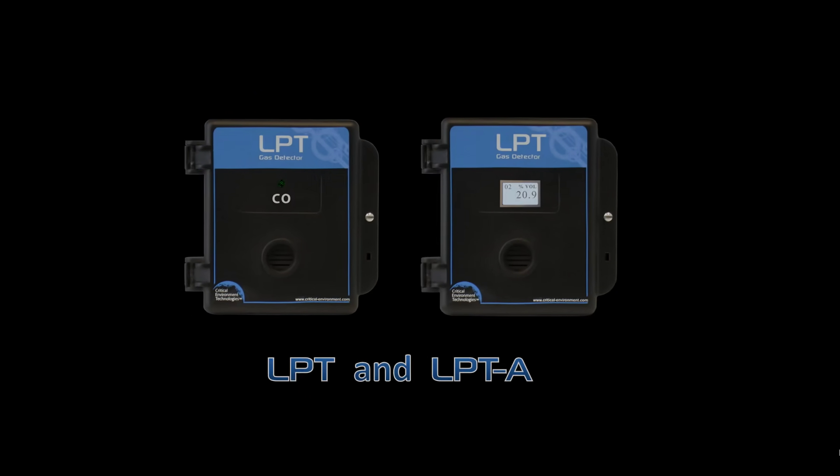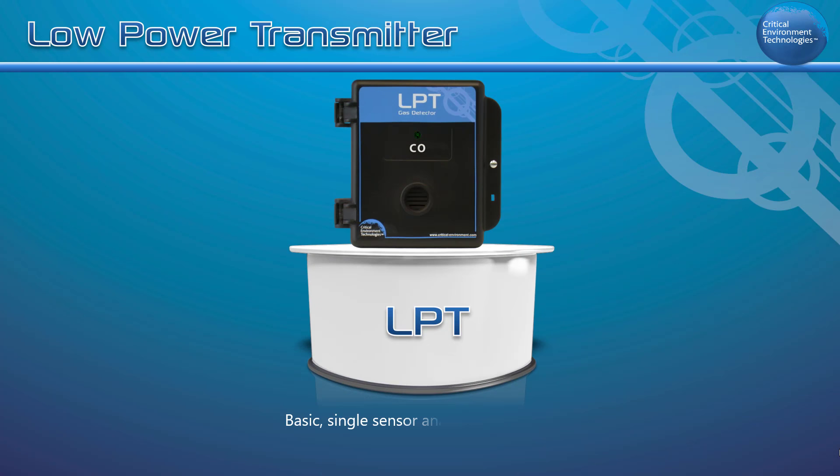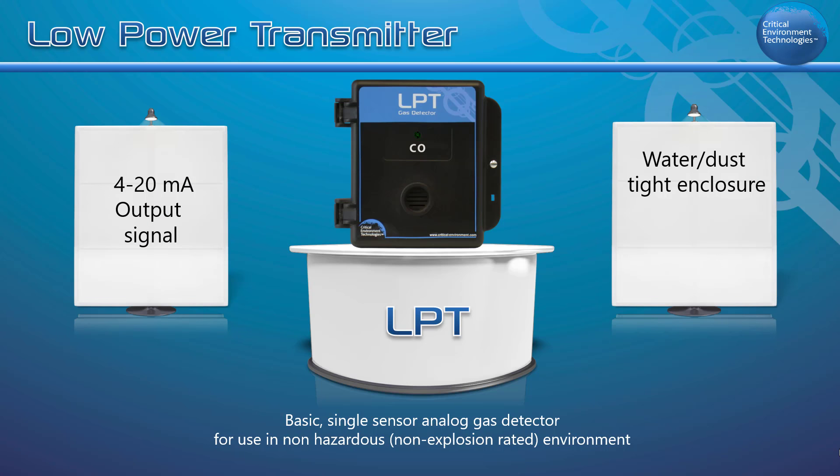Critical Environment Technologies is pleased to present the LPT and LPTA Low Power Analog Transmitters. The LPT is a basic single sensor analog gas detector. It offers a 4 to 20 milliamp output signal and is housed in a water dust tight, corrosion resistant ABS polycarbonate enclosure with a hinged secured door.